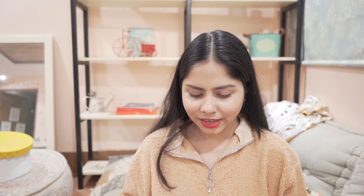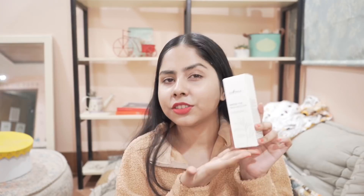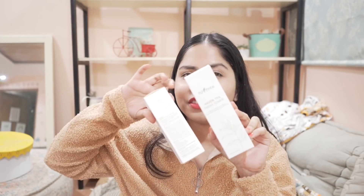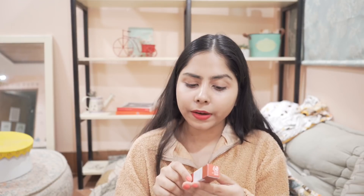Next I have a few more K-beauty items because of discounts, and I wanted backups of things that work really well for me. This is Innisfree's green tea fresh emulsion and their green tea fresh toner — these two are my favorites for soothing. I got about 30% off on these.